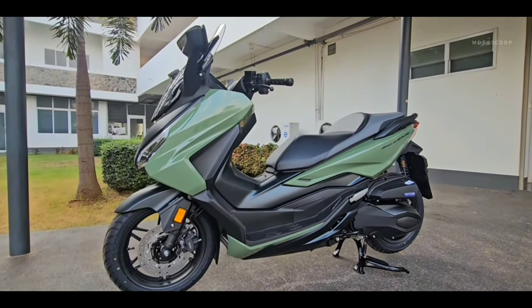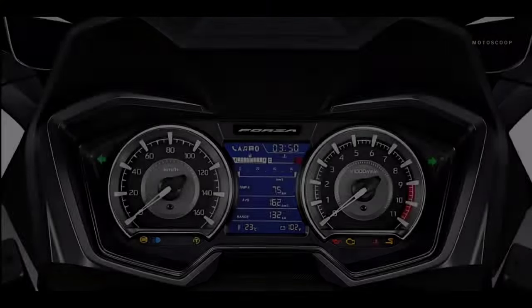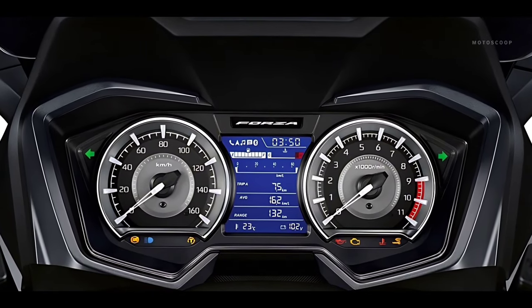Built into the beautiful new dash is HSVC, which gives you the ability to make calls, message, listen to music, and navigate by linking to your device.